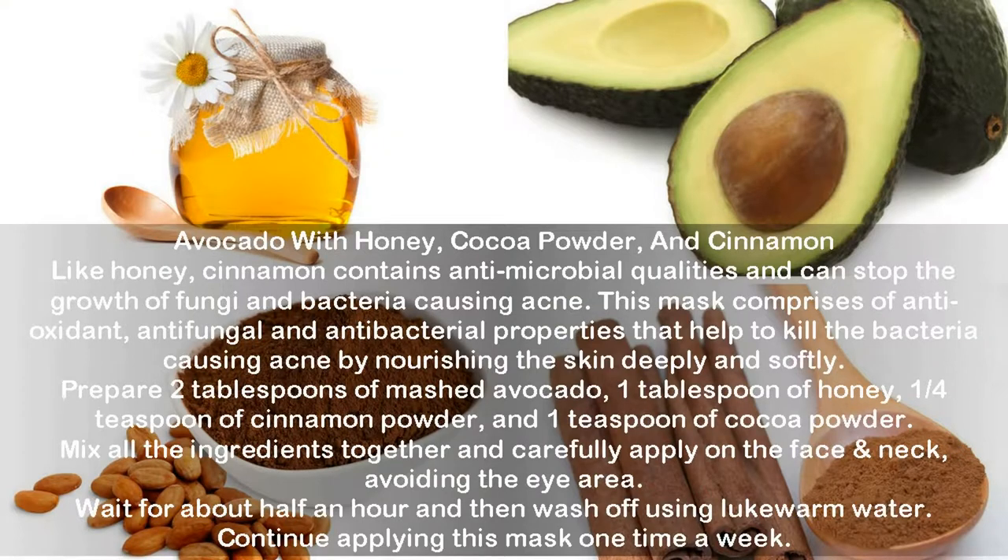Avocado with Honey, Cocoa Powder, and Cinnamon. Cinnamon contains antimicrobial qualities and can stop the growth of fungi and bacteria causing acne. This mask comprises antioxidant, antifungal, and antibacterial properties that help kill the bacteria causing acne by nourishing the skin deeply. Prepare 2 tablespoons of mashed avocado, 1 tablespoon of honey, 1/4 teaspoon of cinnamon powder, and 1 teaspoon of cocoa powder. Mix all the ingredients together and carefully apply on the face and neck, avoiding the eye area. Wait about half an hour, then wash off using lukewarm water. Apply this mask once a week.